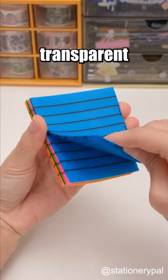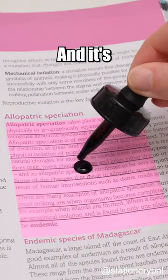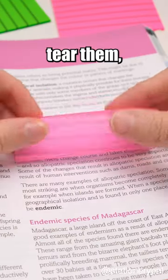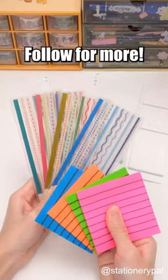The neon sticky notes with a transparent design that won't obscure the text, and it's also waterproof and incredibly durable. No matter how you tear them, they stay flat. Follow for more.